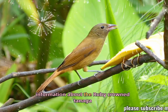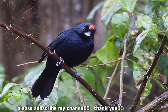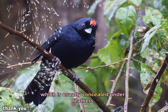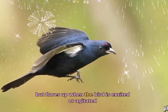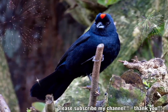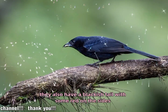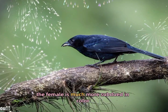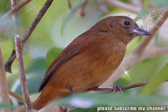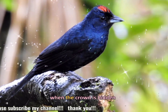Here's more detailed information about the ruby-crowned tanager, Tachyphonus coronatus. Physical description: the male ruby-crowned tanager is known for its brilliant ruby-red crown, which is usually concealed under feathers but flares up when the bird is excited or agitated. The body is mostly black with deep red or orange tinges, especially on the wings and underparts. They also have a blackish tail with some red on the sides. The female is much more subdued in color, generally a duller shade of olive green or brown, with a dark crown.